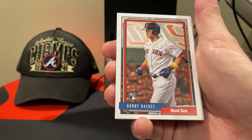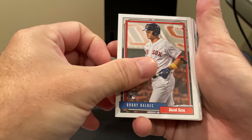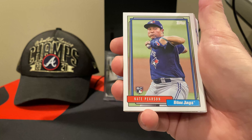Here's another one of those 92 Redux cards. Now, this is the exact same card as we got from the Chrome — this is Bobby Dahlbeck. And, of course, Mike Trout. Don't need to talk about who he is.